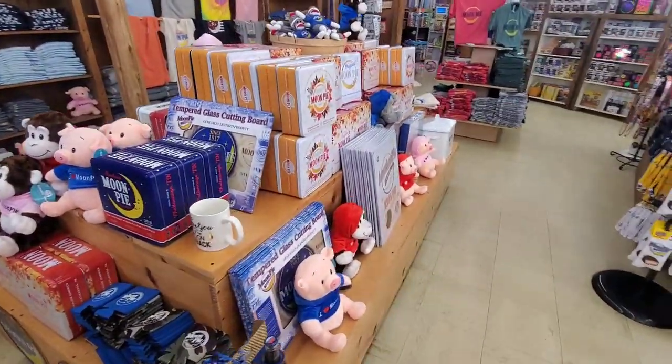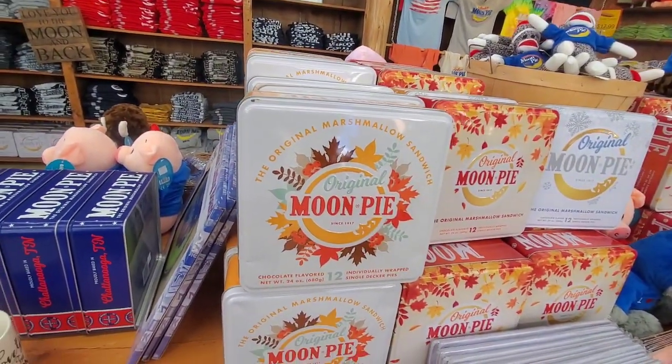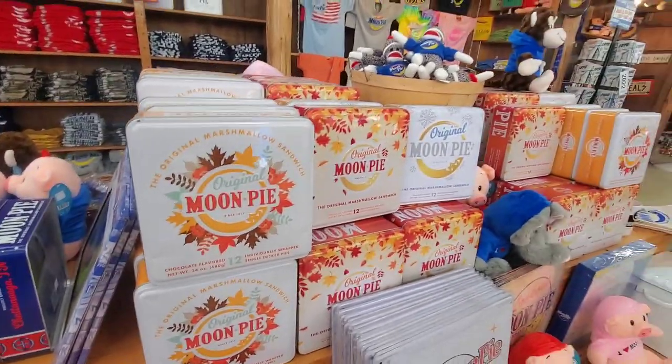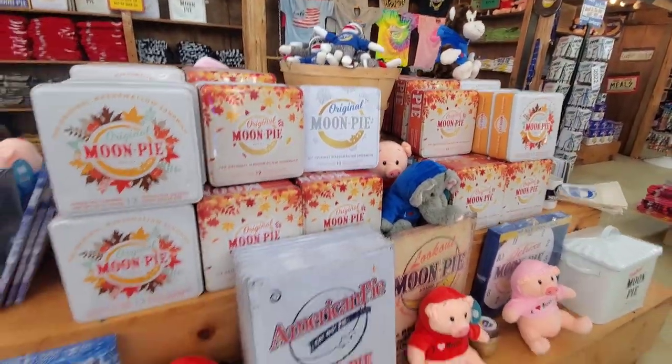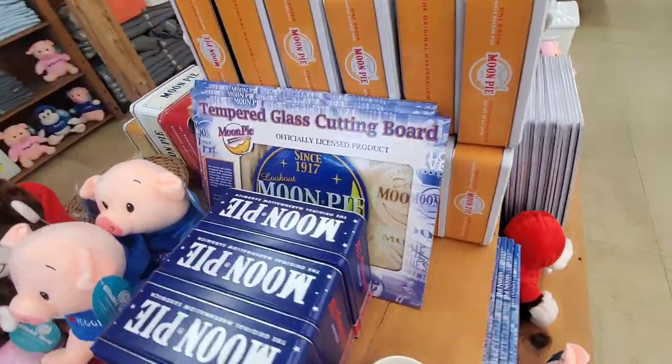These are like $10 gift boxes — this one has 12 chocolate ones in there, and you can get different ones. They've got this cutting board — look at this cutting board with the Moon Pie. I love that.